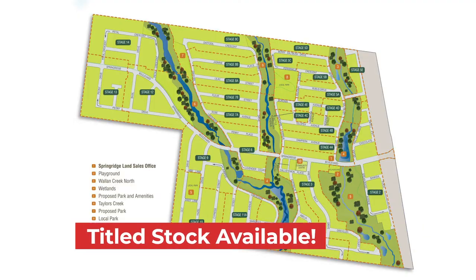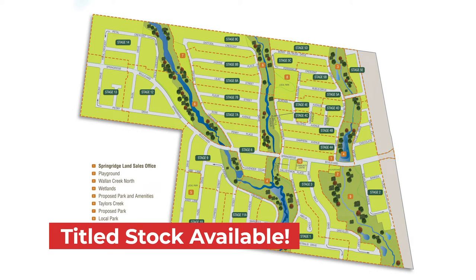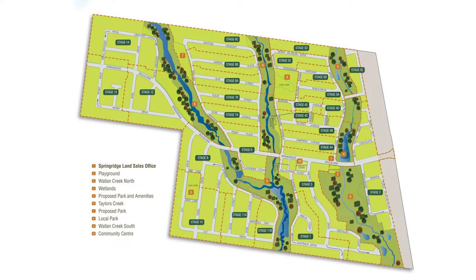If a client purchased here, can they build with any builders? Absolutely. You can build with any builder that you like. I do have recommended builders, but any builder you like — absolutely no challenge with that. And for title stock, I've got a very good selection. Land of all different sizes, all different prices, all very affordable.